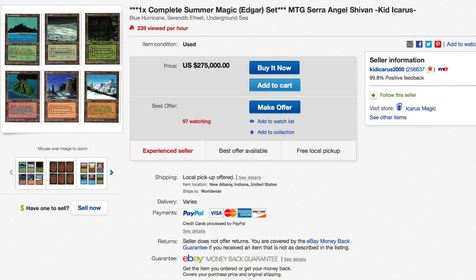Summer Magic, also known as Edgar, was a set printed in the summer of 1994. The set was made to fix several cards from the Revised Edition — some cards include Unholy Strength and Demonic Tutor for their art, and some cards that had different art, like Serendib Efreet.